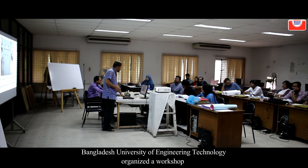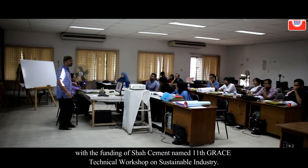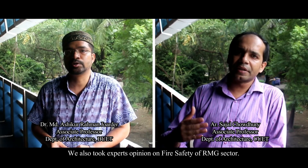Bangladesh University of Engineering and Technology organized a workshop with the funding of Shah Cement, named the 11th Grace Technical Workshop on Sustainable Industry. Experts' opinions on fire safety of the RMG sector were also gathered.